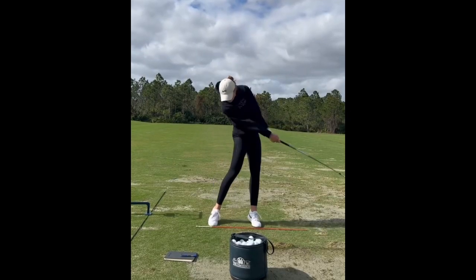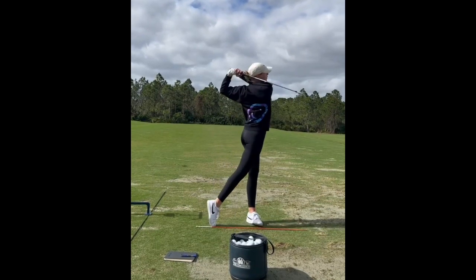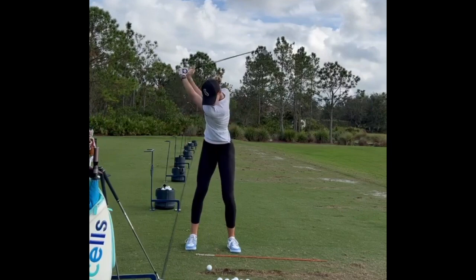Another thing that all great golfers do is keep ball positioning consistent and keep those other variable aspects of the golf swing consistent as well.